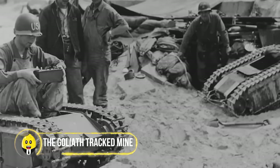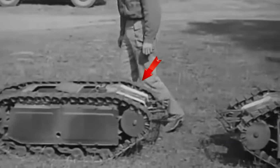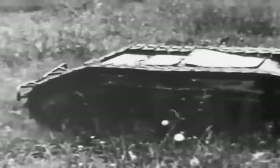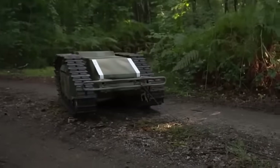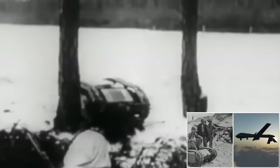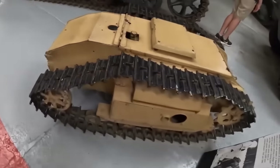The Goliath Tracked Mine — the ultimate remote-controlled mini-tank of World War II. Developed by German engineers, this device was a game-changer: a tiny tank packed with explosives, rolling through challenging terrains to deliver a knockout blow. A joystick-wielding operator steered this mini-tank to the target, then boom — destruction! Though not the star of the show, the Goliath's innovation paved the way for today's drone technology.